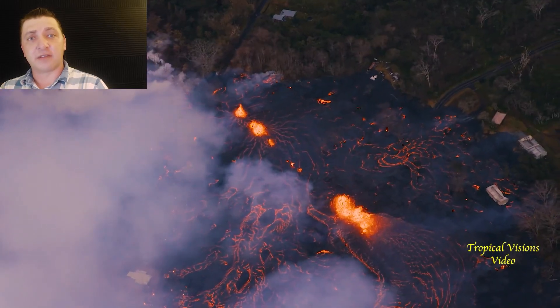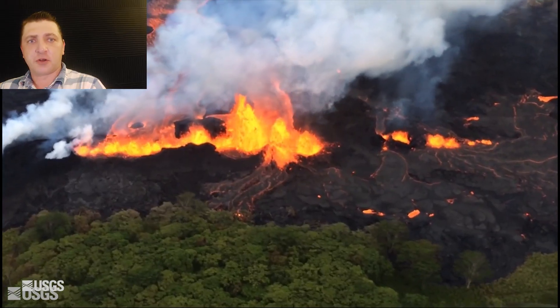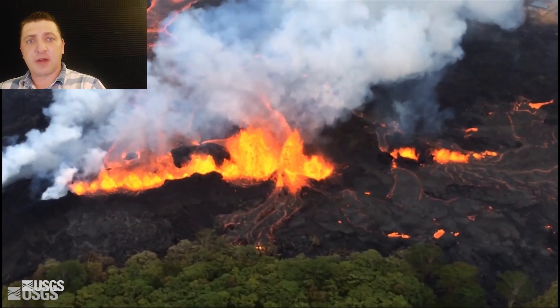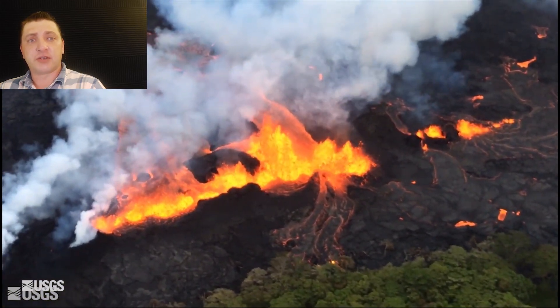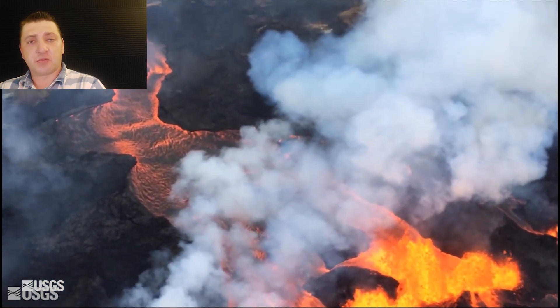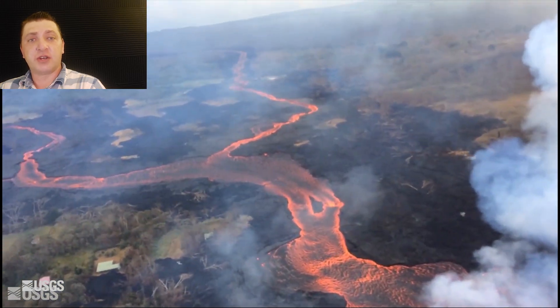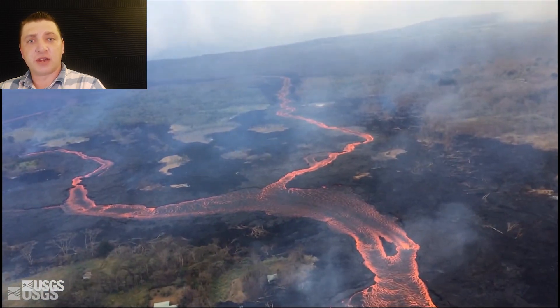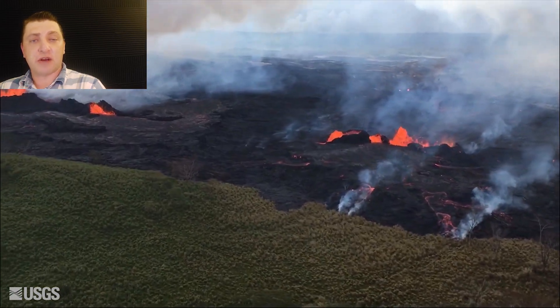It has become more active on May 22nd. Moving over to Fissure 22, the eruptive vent remains very fluid and very active, with lava still encroaching upon the Puna Geothermal Venture. By this point the power plant has been able to quench 11 of the 12 operational wells, but there is one troublesome well they're having issues with.